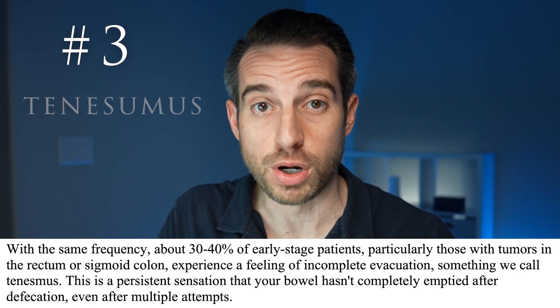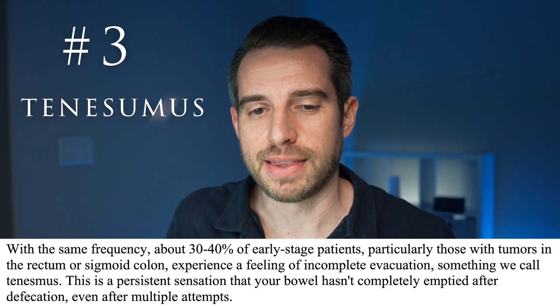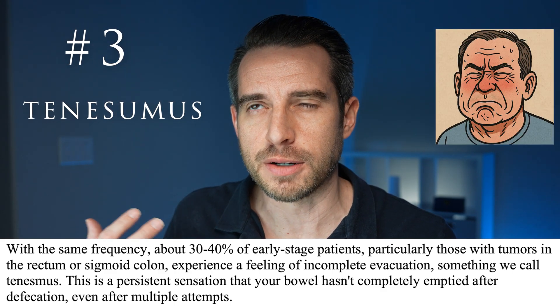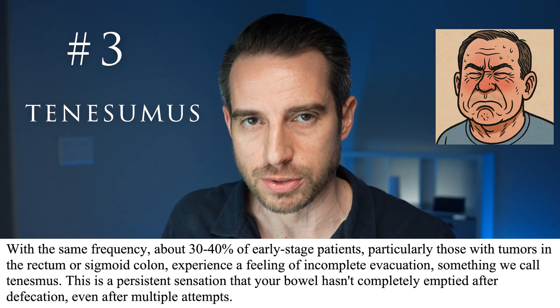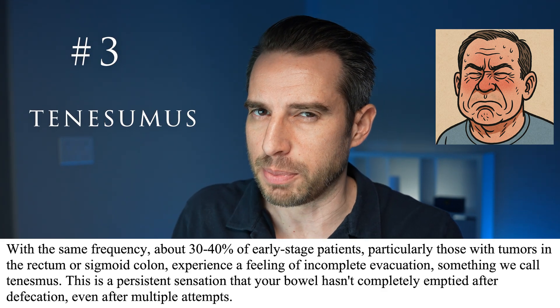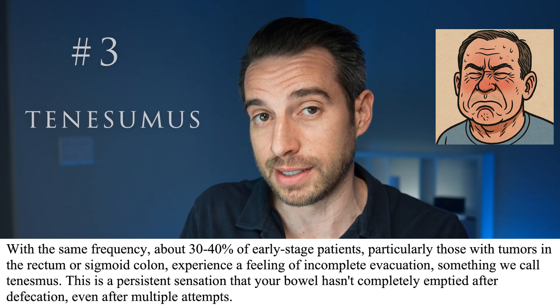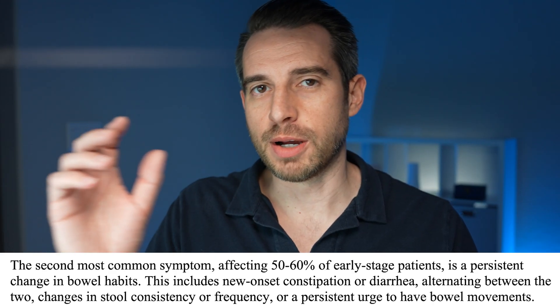Number 3 — tenesmus — occurs in about 30% to 40% of early colon cancer. Tenesmus is the feeling that you have incompletely evacuated your bowels. You have a bowel movement, and normally it feels like you empty things out, but there's that persistent feeling that you didn't empty things out, even though in actuality you did.